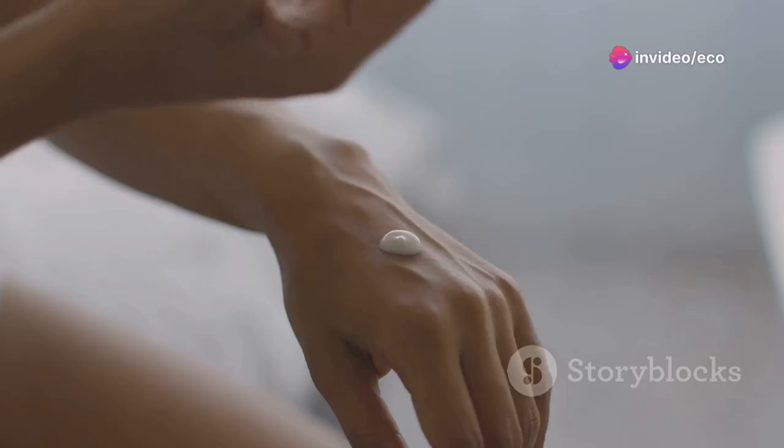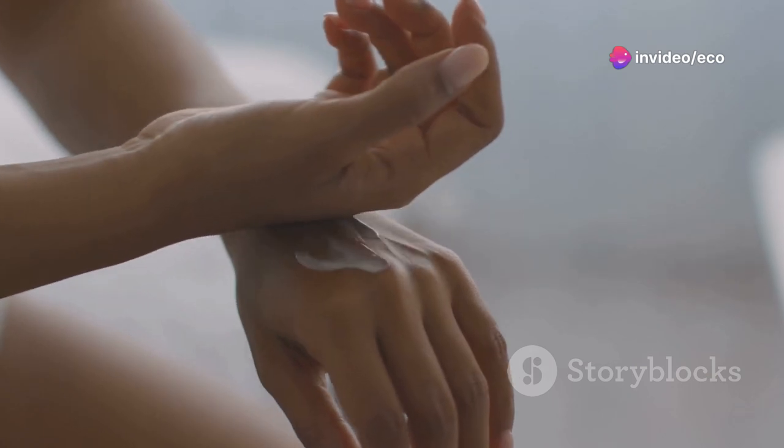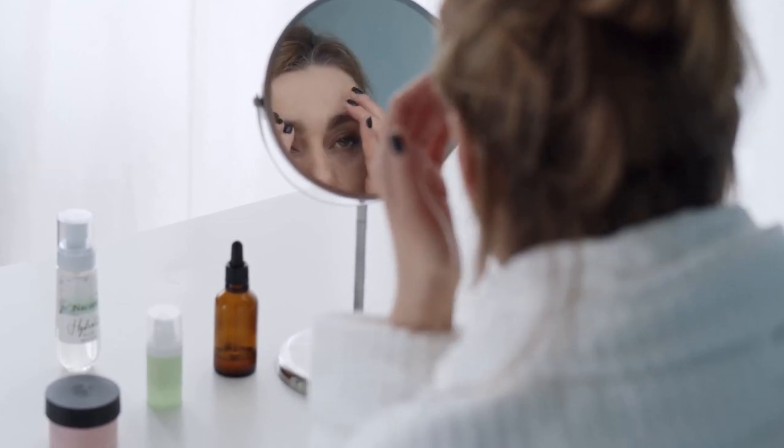Want to have radiant skin? These are seven proven tips and techniques to help you achieve vibrant, healthy-looking skin. Whether you're dealing with dullness, fine lines, or blemishes, these science-backed strategies can transform your complexion. Let's dive in.